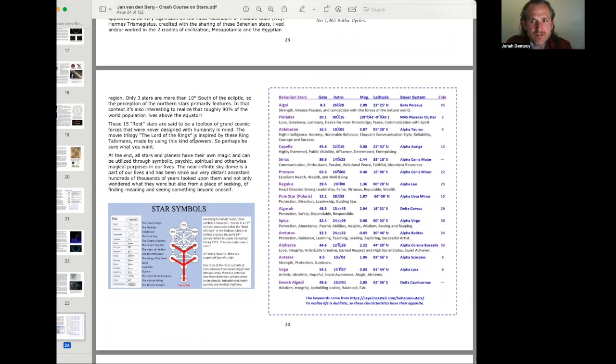These 15 root stars are said to be a toolbox of grand cosmic forces that were never designed with humanity in mind. The Lord of the Rings movie trilogy is inspired by ring talismans made using these kinds of powers — so perhaps be sure what you want. At the end, all stars and planets have their own magic and can be utilized through symbolic, psychic, spiritual, and otherwise magical purposes. The sky has been a part of our lives since our distant ancestors hundreds of thousands of years ago wondered what they were and sought meaning beyond themselves.